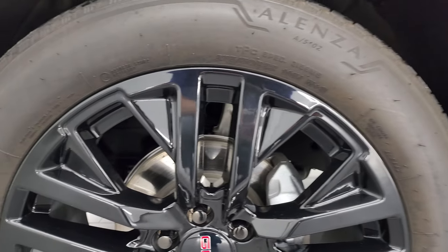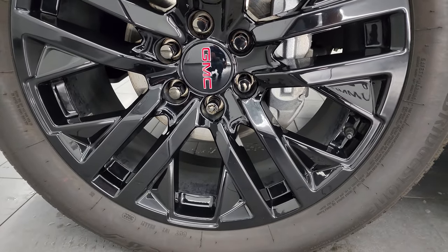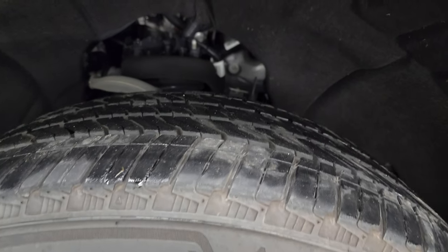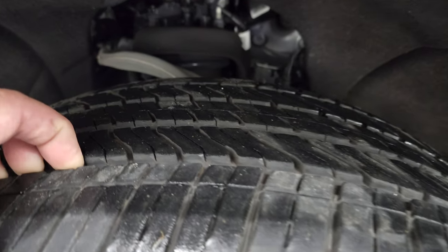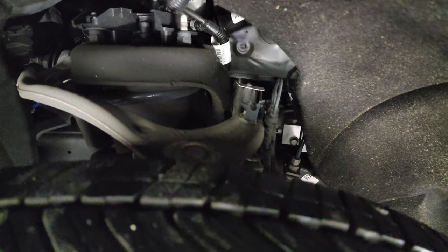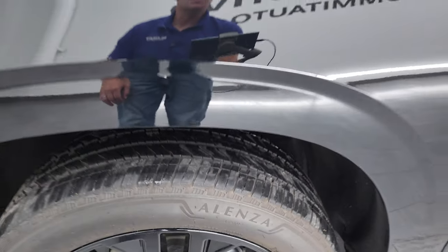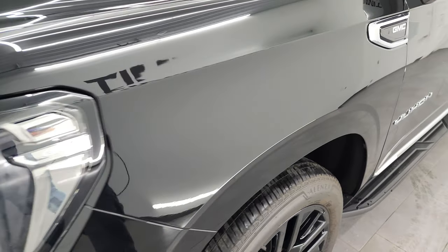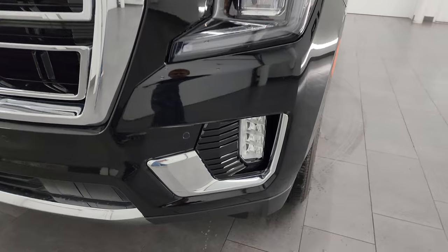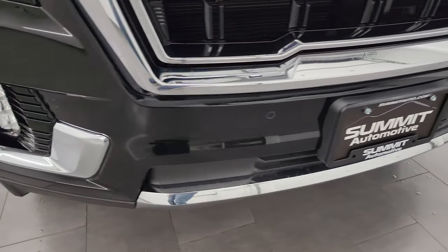This one comes with the 22-inch gloss black painted alloy wheels and Bridgestone Alenza tires — 275/50 R22s — with about 60% of the tread left. Frame and underbody looks really good. This is a one-owner, clean title history, clean Carfax out of Minnesota. The front fender is in excellent condition, and it has LED headlamps, running lights, and fog lights.